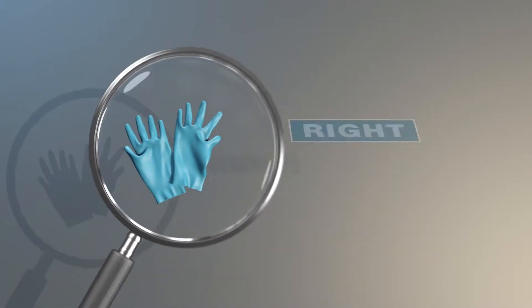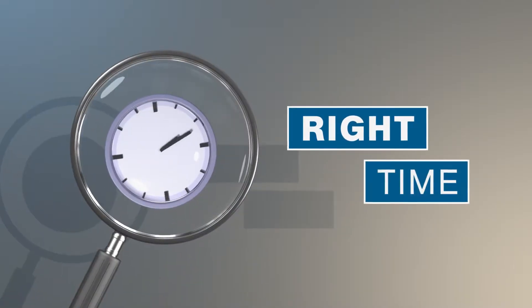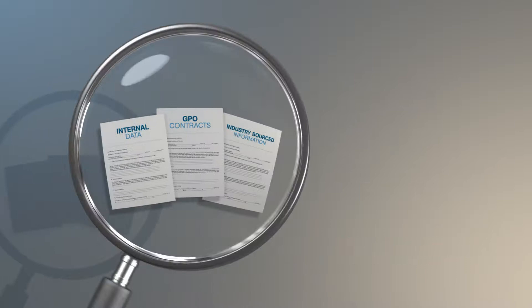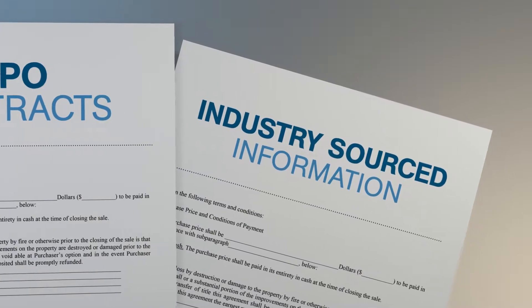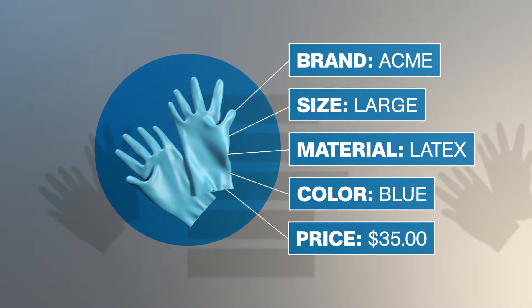Imagine being able to find the right product at the right price at the right time for the right patient, helping you to deliver high-quality care while achieving financial savings. When strategic supply sourcing combines all of your internal data, your GPO contracts, and industry-sourced information, we're able to provide all the details of individual items.